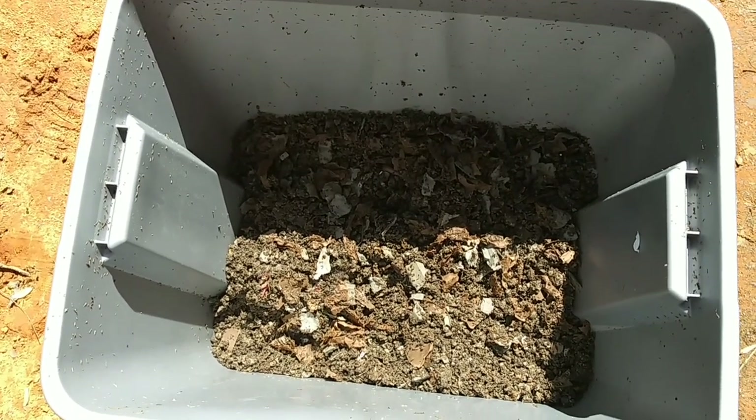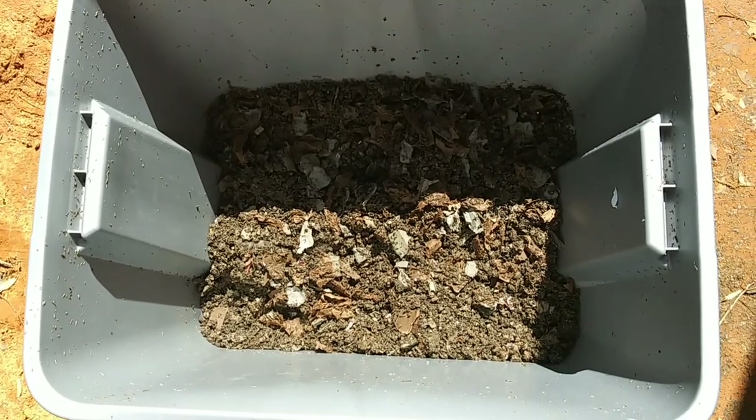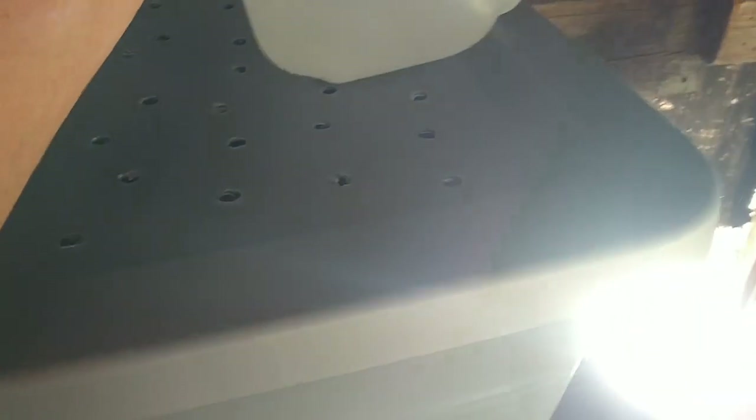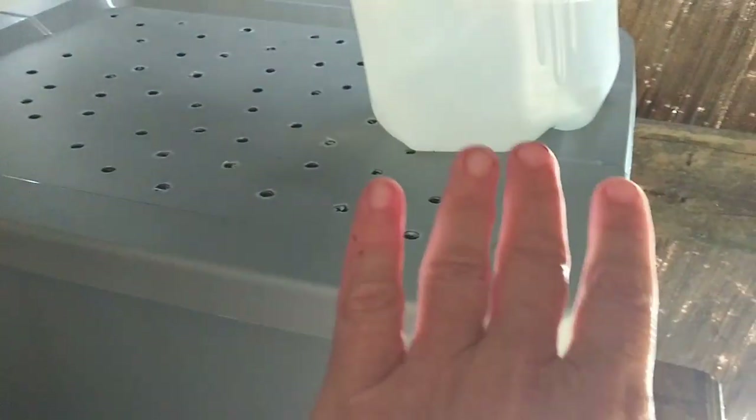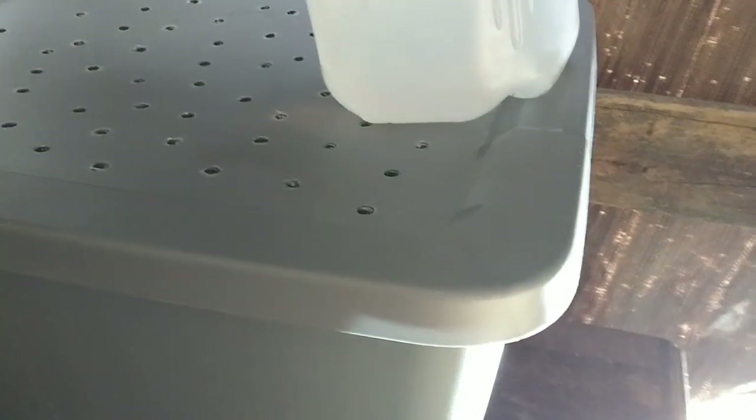Let's go ahead and put the lid back on and put it back in the shed. I'm going to leave it just on this old desk right in here. Since I put the food on one side, I'm going to put this little jug over there just to remind me where the food is.